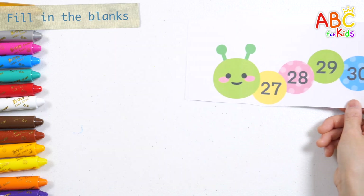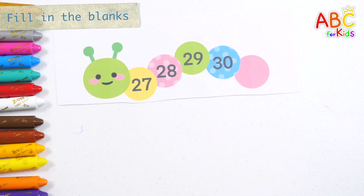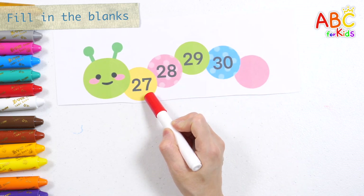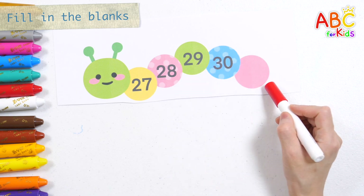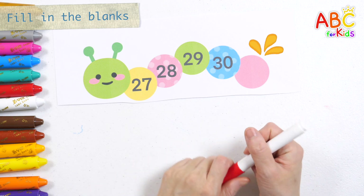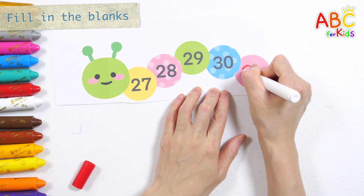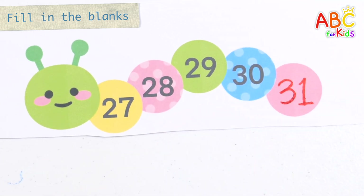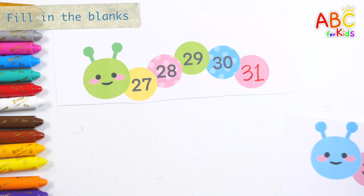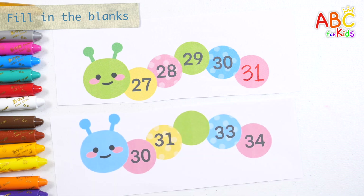Read the numbers on the caterpillar and fill in the missing numbers. 27, 28, 29, 30. What number goes in the blank space? That's right, 31. Let's read the numbers again and fill in the blanks. 30, 31.